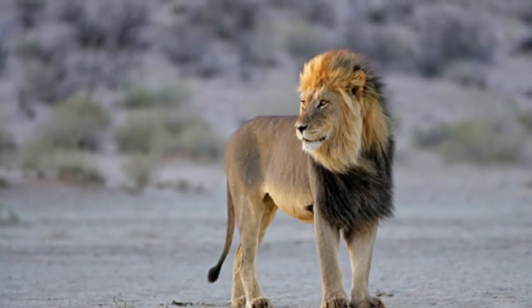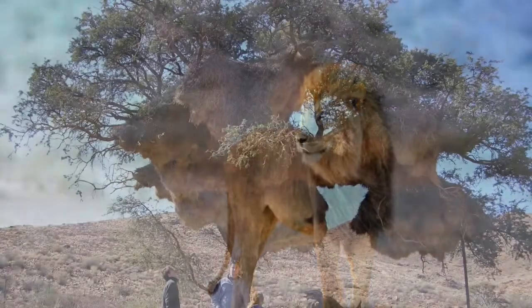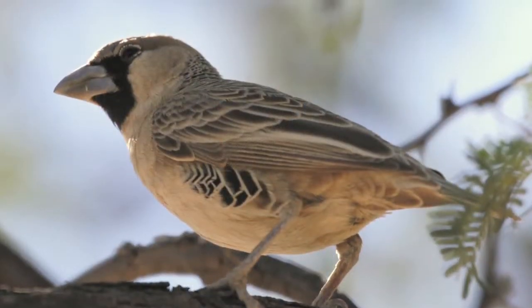I then looked at the black-maned Kalahari lions, the very athletically impressive kings of the Kalahari Desert. Lastly, I visited the sociable weavers, a little bird that constructs humongous nests.